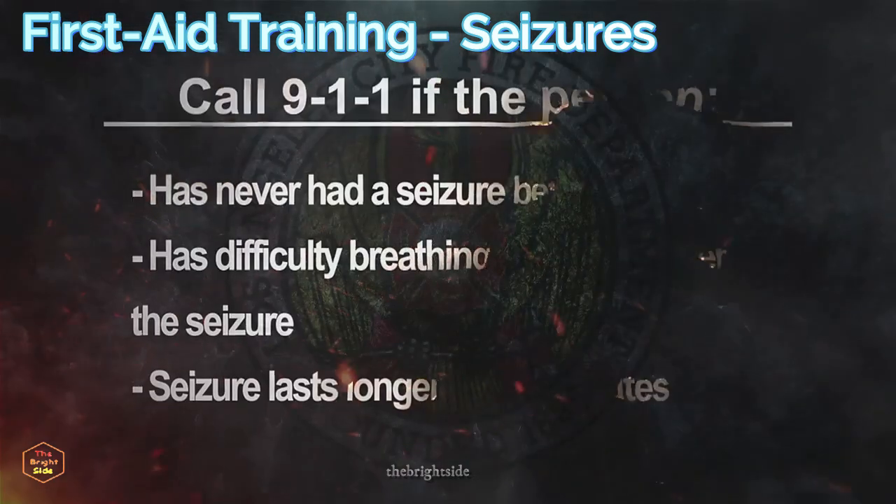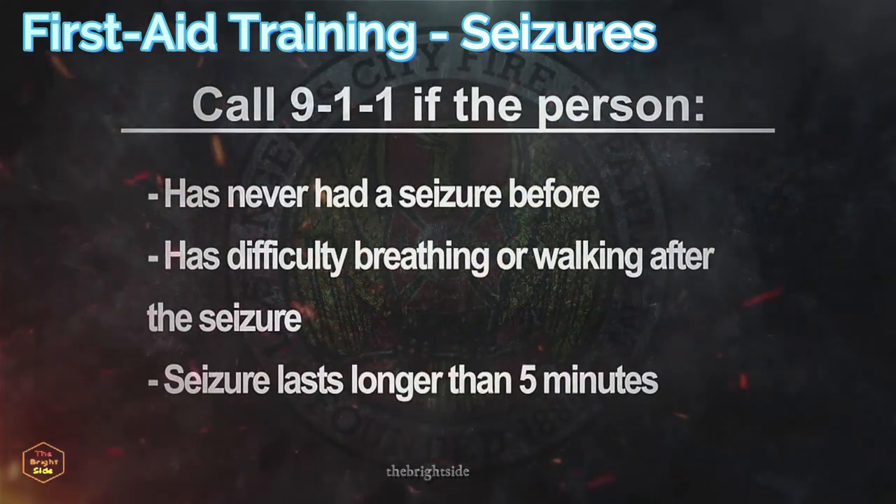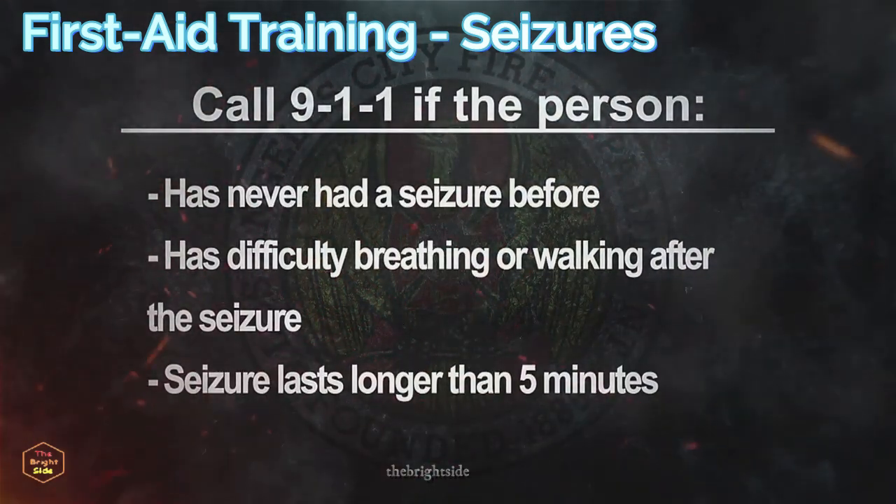While most seizures do not require emergency medical help, you do need to call 911 in some circumstances.